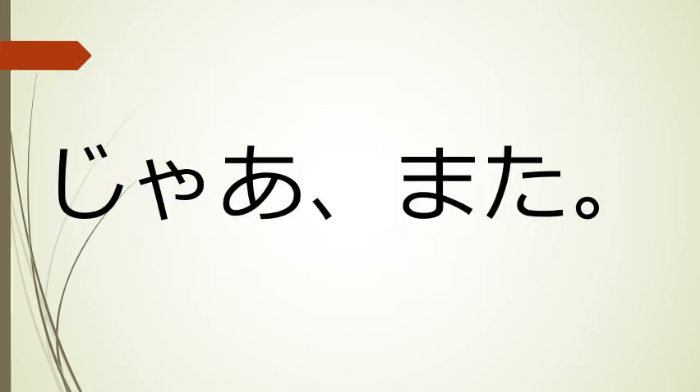All right, that's it for this lesson. I'll see you in the next one. Make sure that you complete the kanji writing practice sheet for this lesson, and go over the vocabulary list for this lesson. Jaa mata.